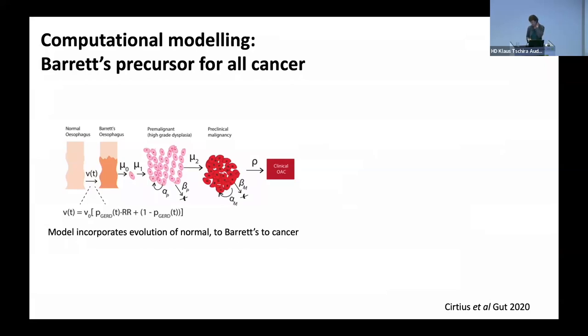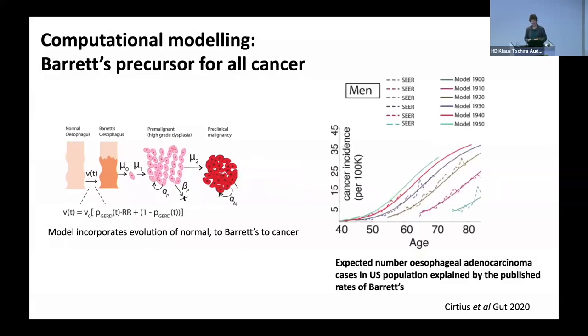The first is some mathematical modelling done by Kit Curtis and her group at UC San Diego. What Kit has done is develop a mathematical model where she takes the scenario that Barrett's is the starting point, then takes the known transition rates for Barrett's transforming to premalignant dysplastic Barrett's all the way through to cancer, and maps that onto the US SEER data for the incidence of esophageal adenocarcinoma. Basically, the SEER incidence data exactly maps onto her model, which assumes that Barrett's is the starting point for all esophageal adenocarcinoma.